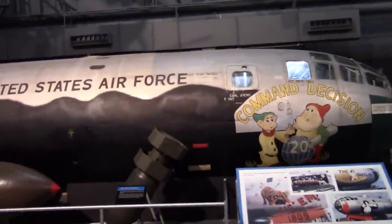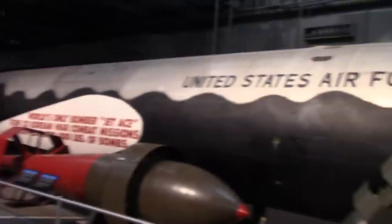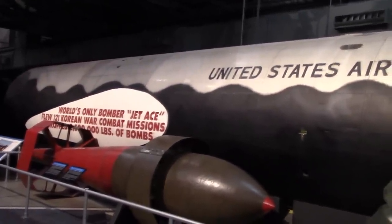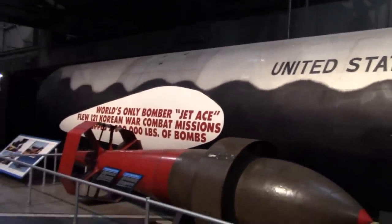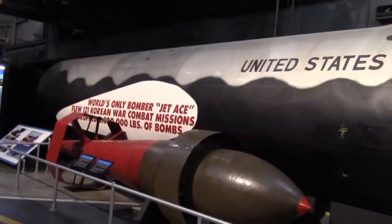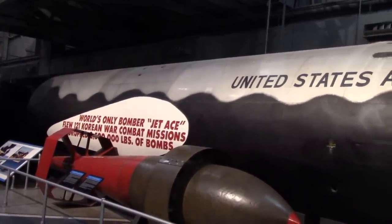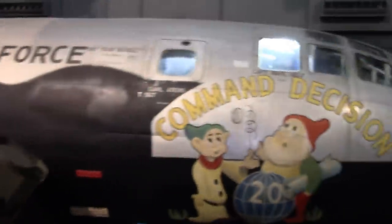The B-29 Command Decision apparently dropped two million, five hundred thousand pounds of bombs, and also shot down five MiG jets.